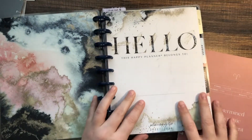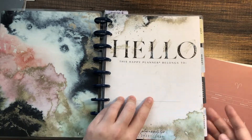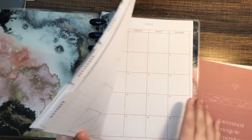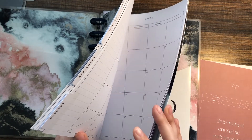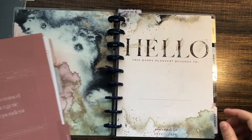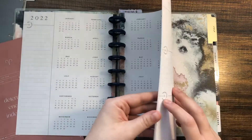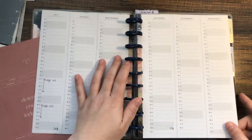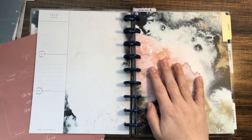I took out the majority of the old planner — the entirety of 2023 and November and December as well. So what I'm going to do is insert the next three months into the front of this planner. I've already started and put a couple of things in my dailies.